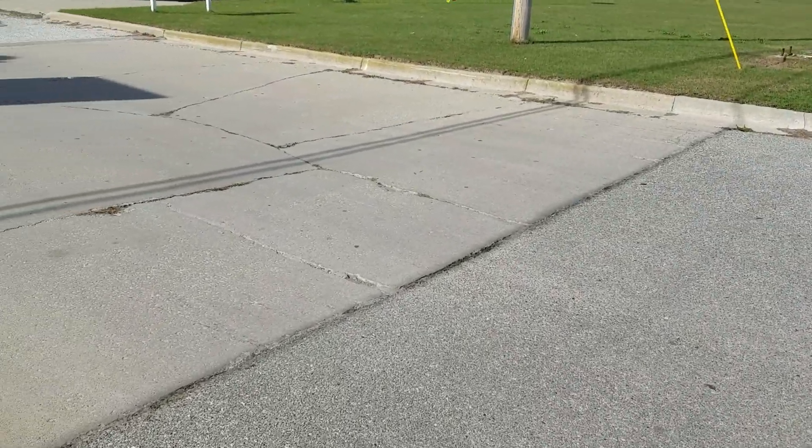Jared here with Schaefer Chevrolet. Today is October 19th, it's a Thursday, 2017. I'm just going to show the condition of the parking lot, as you can see on the south driveway coming in.